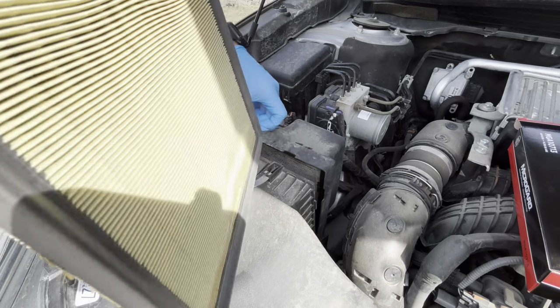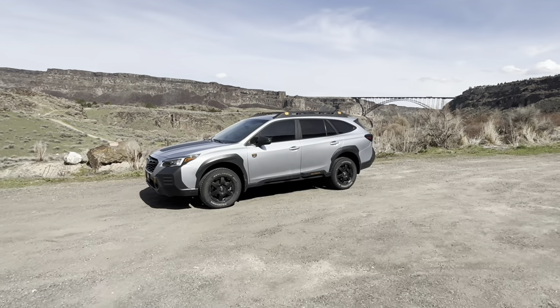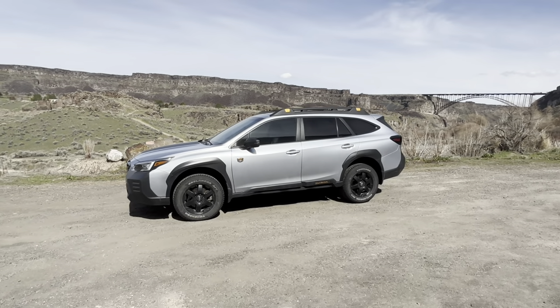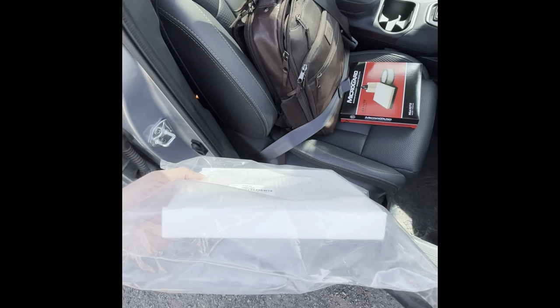Welcome back guys, or if you're new here, this is Automotive Anonymous, and that's my 2022 Subaru Outback Wilderness. Today I'm going to show you how to change the air filters — both the engine and the cabin air filter.